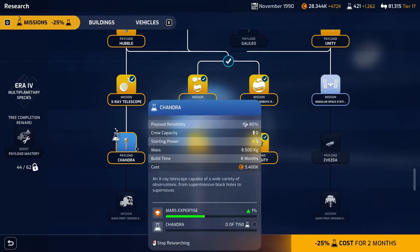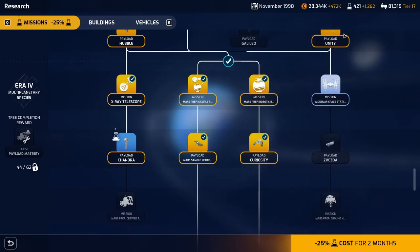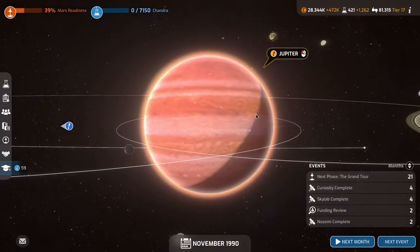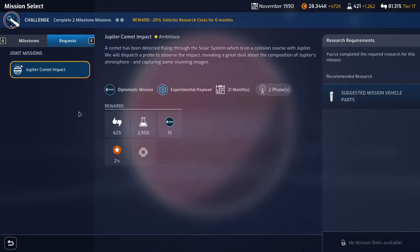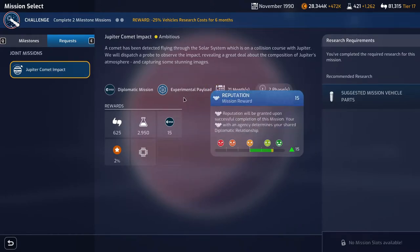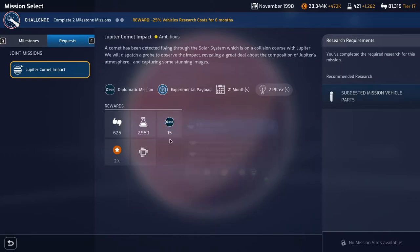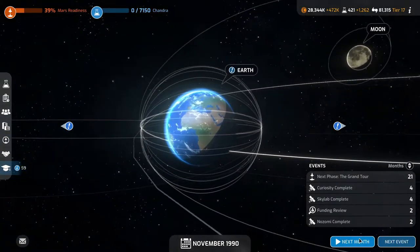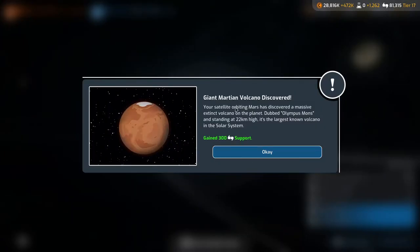Jupiter has another comet impactor request which comes with a specialized component — utilizing it would give plus 20 reputation with ESA. But the payload is a bit rubbish and the science isn't really worth it. It's mainly just to keep ESA happy, which I'm not particularly interested in — it's just an exciting mission to keep them going.